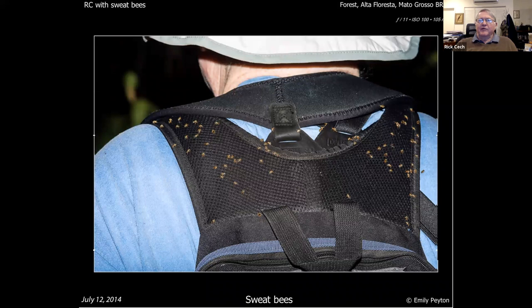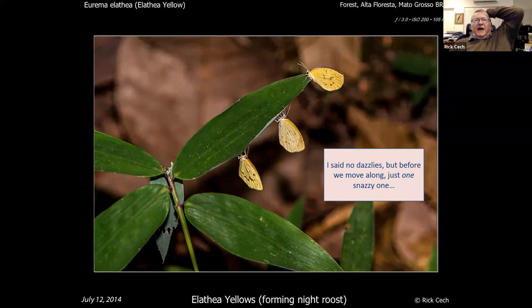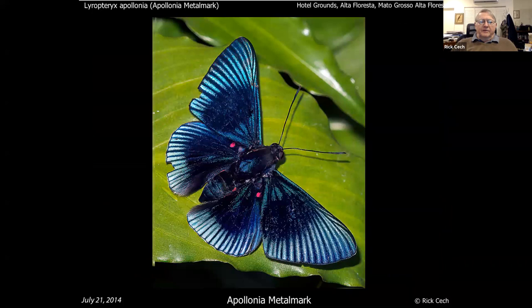You pick up a few friends who will be following you for the rest of the day. These are essentially little yellows — they're a Eurema, called alathea yellows — very common, a few different kinds. What I liked about this is that they were forming a little cluster where they'd all roosted together overnight. I'm not going to show many more pictures from here — mostly saving them for Crystallino — but one snazzy one before we go: that's an Appolonia metalmark, an Appolonia party metalmark. That's one of the reasons you go to Brazil.